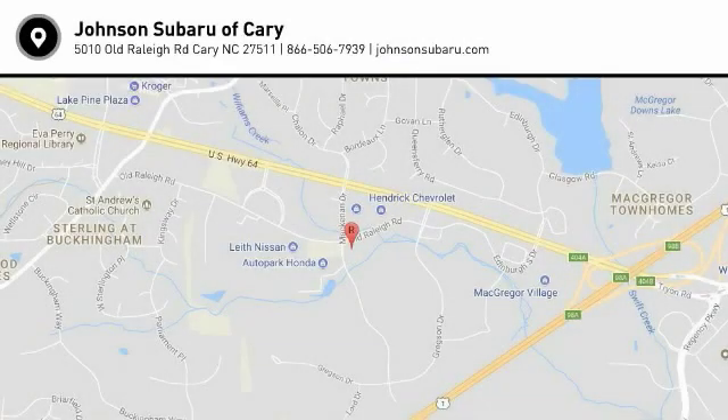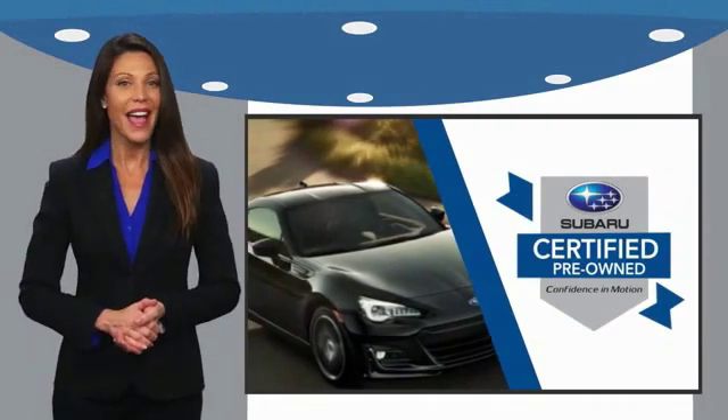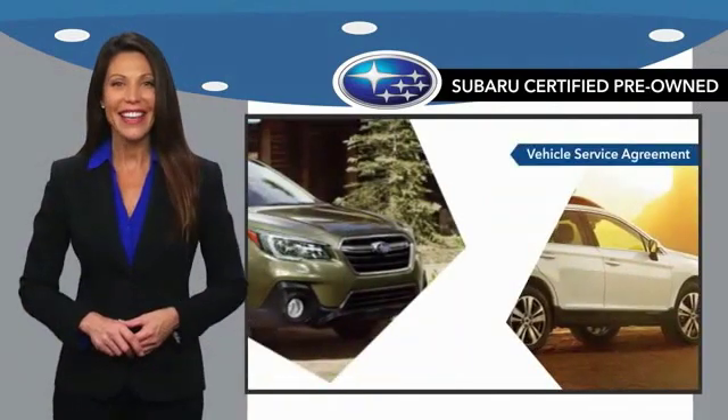Come take a test drive today. Subaru certified pre-owned vehicles have no secrets. You never have to wonder about vehicle history, reliability, and durability.